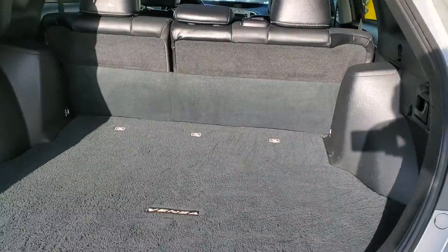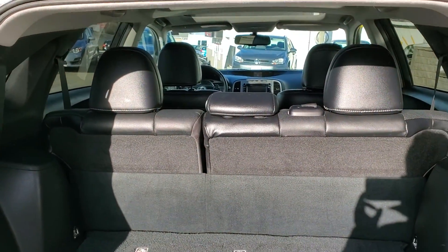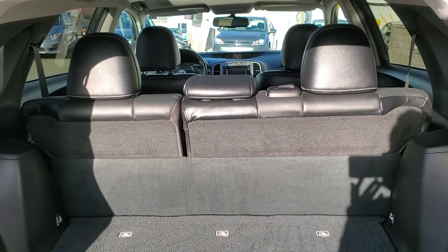Lots of cargo space here in this Venza. It's even got a carpeted mat below this — probably has your spare tire and everything. And those back seats will also lay down as a 60/40 split.